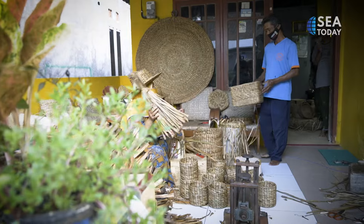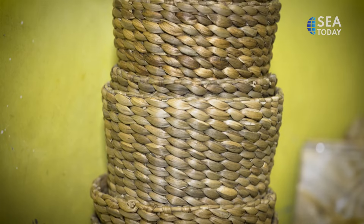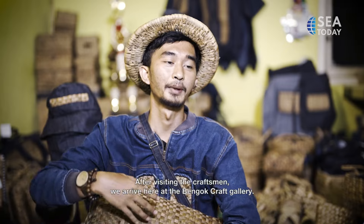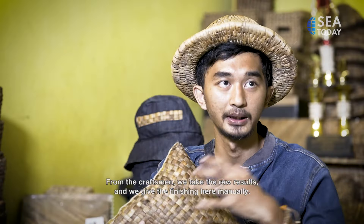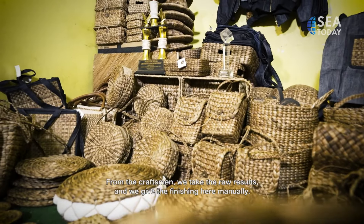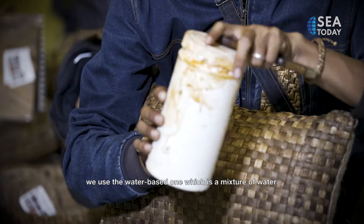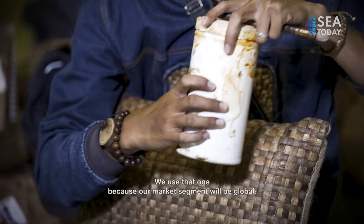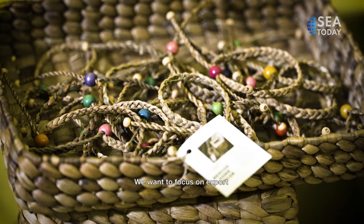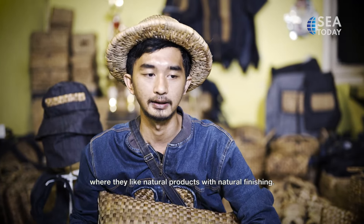Water hyacinth crafts that have been woven will be immediately brought to the Bengok Craft Gallery for the finishing process. We use a natural finish because our target market segment is in the global direction — we want to go to export, and they like the natural finish.